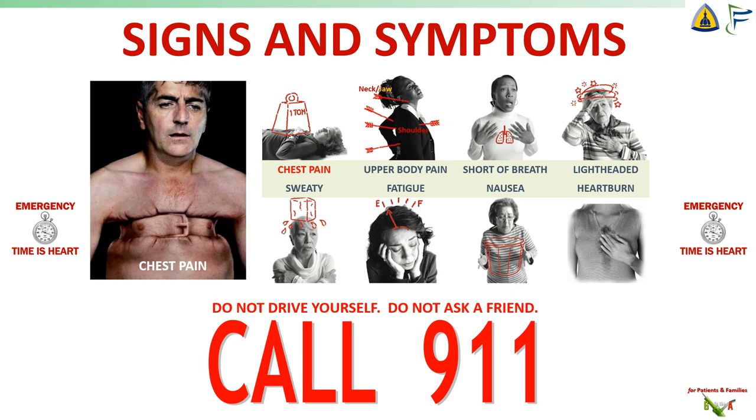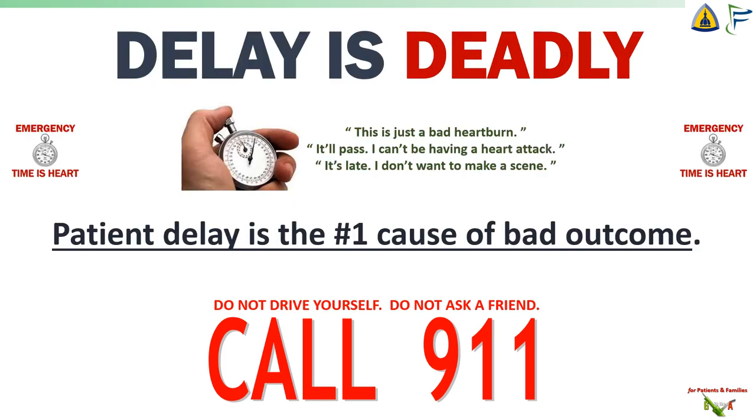But if you're thinking that you might be having a heart attack, the most important thing to do is to call 911. I cannot emphasize this enough — call 911. Do not drive yourself to the ER. Do not ask your spouse or friend to drive you. Call 911. If you're having a heart attack, delay is deadly. Many folks don't want to be a bother. They think, this is just bad heartburn, or it'll pass, I'm healthy, I can't be having a heart attack, or it's the middle of the night and I don't want to make a scene. No. Patient delay is the number one cause of bad outcome. Get help. Call 911.